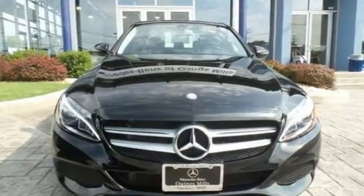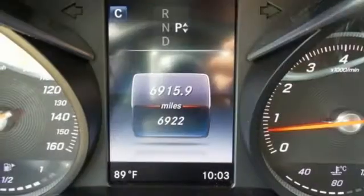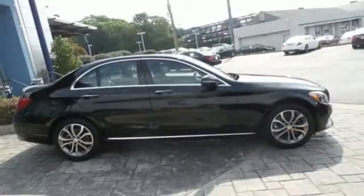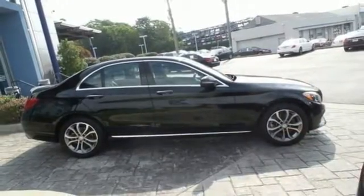Inside the stylish cabin, the power driver's seat with memory adjusts to and supports each driver uniquely, and Mercedes-Benz keeps you connected, entertained, and more productive.